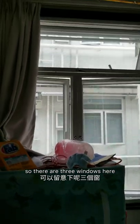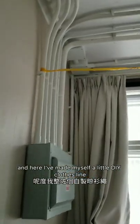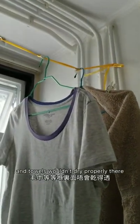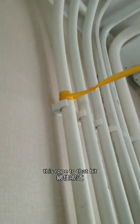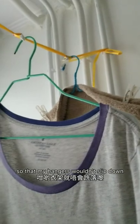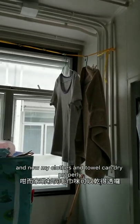Let's move on to this area. There are three windows here that you can open and a curtain. I've made myself a little DIY clothesline because I didn't really want to use the one in the restroom — I felt like my clothes and towels wouldn't dry properly there. So I tied this rope to that bit and that bit, then made knots with pieces of paper so that my hangers wouldn't slip down, since it's slanted towards the left. Now my clothes and towels can dry properly.